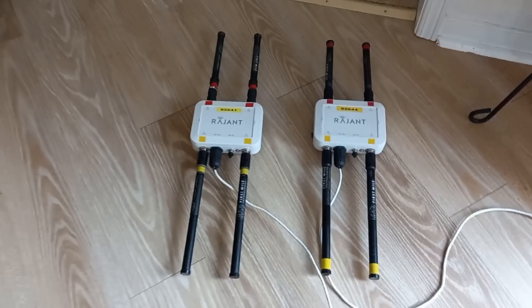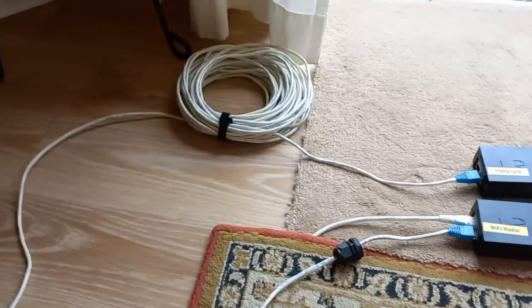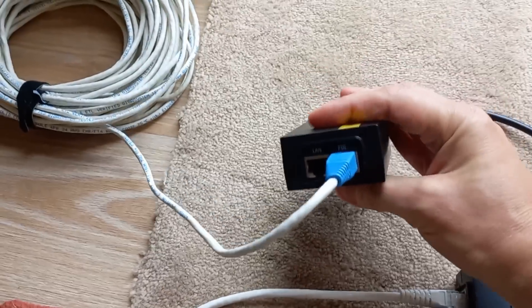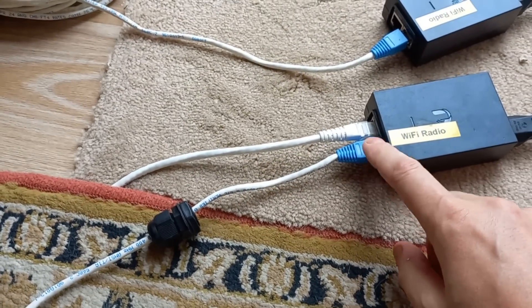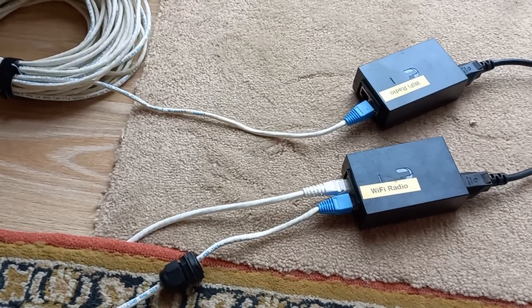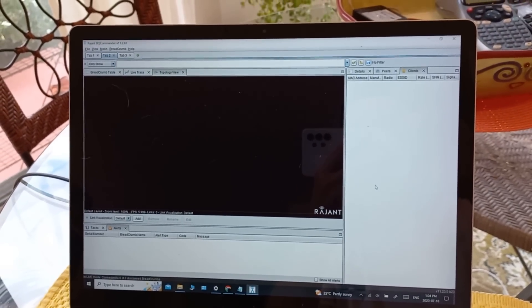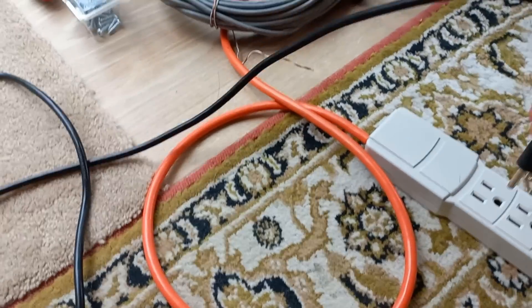I've brought a couple of the Ragent breadcrumbs into the house and set them up on the floor. I've got the antennas on them, and each one is wired with its individual cable back to these power inserters — those are Ubiquity power inserters, which are standard 24-volt PoE. One of them is plugged into the PoE along with house internet, which will allow me to use the Ragent software running on my computer right now. There are no radios present yet because they are not powered on.